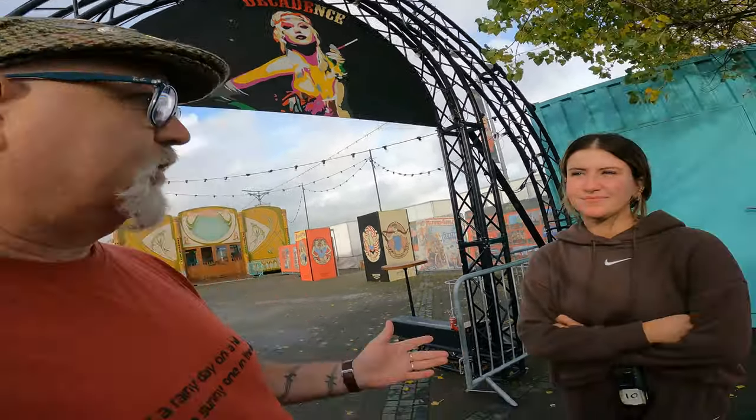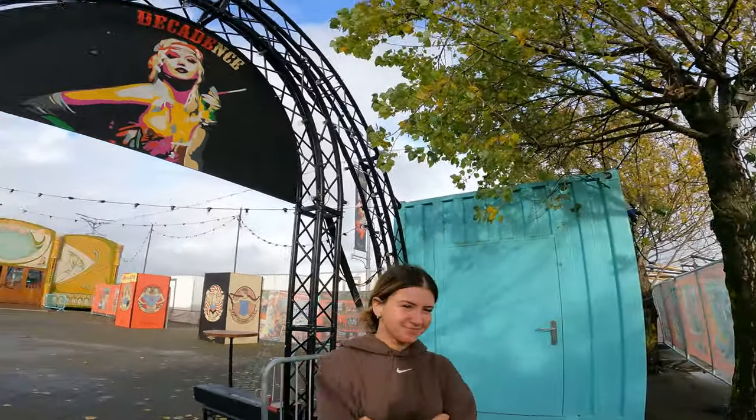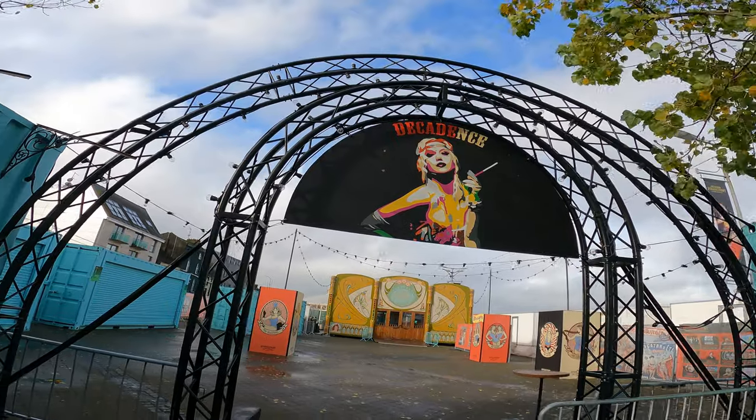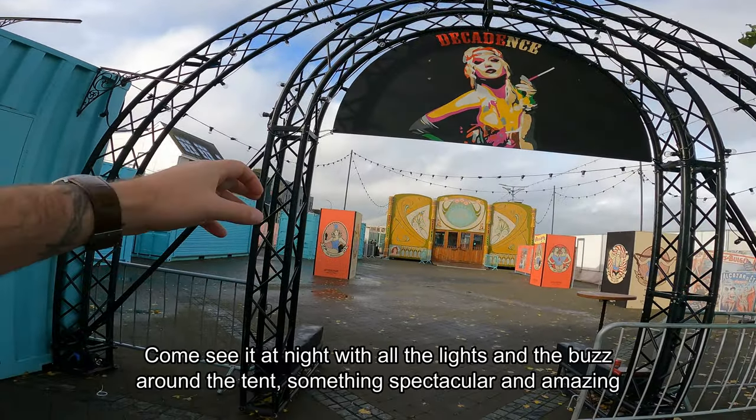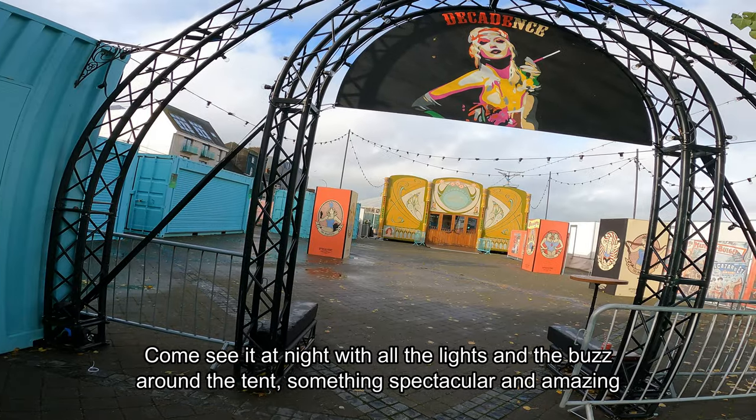Welcome everyone. I'm here with Tiana, who works for Lantern Presents. She's going to show me around the place and answer some questions about everything that is offered to Wexford town through Lantern Presents. So this is the entrance where you come in - the entranceway to the Spiegel tent is right there. It's actually our 10 year anniversary this year, so that's what the decadence is all about.